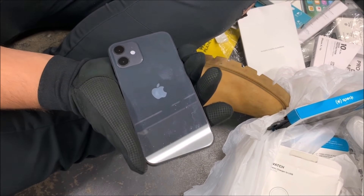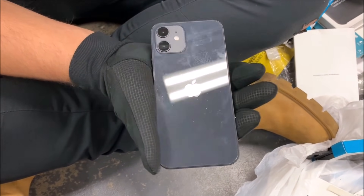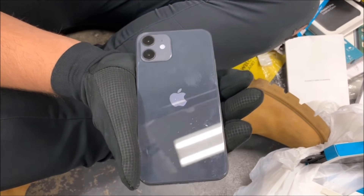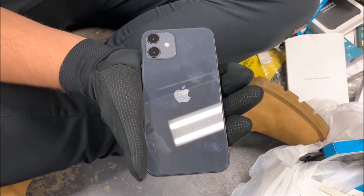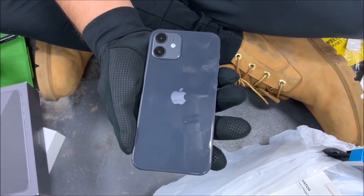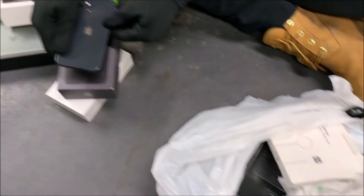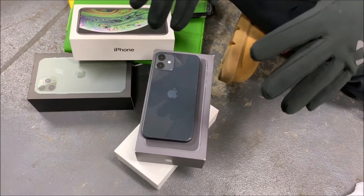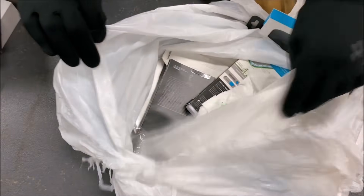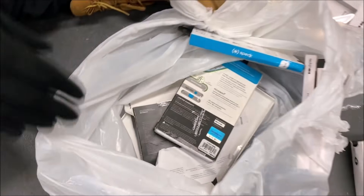Can you believe our first night back we got something like this? This is probably one of our best finds ever dumpster diving — our best Apple Store find for sure. Before it was the iPhone 11, now we got a 12. This definitely tops the list. Let's put this aside gently and finish the bag — who knows, we could have another iPhone in there.